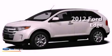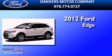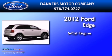This is a brand new 2012 Ford Edge. It has a six-cylinder engine and an automatic transmission.